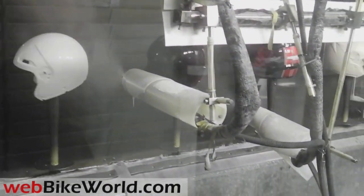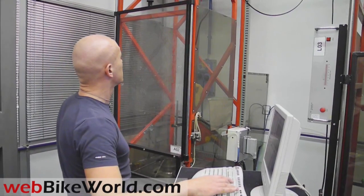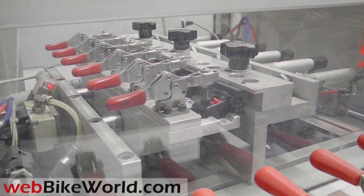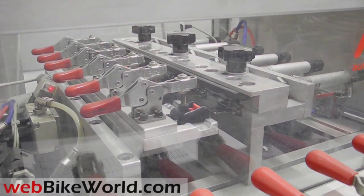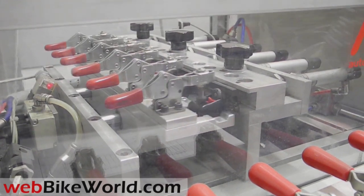Nolan has its own testing labs for the various worldwide safety standard homologation and testing. They also have internal quality control and testing procedures that are unrelated to homologation. For example, this machine runs a torture test for chin strap buckles, opening and closing them tens of thousands of times.